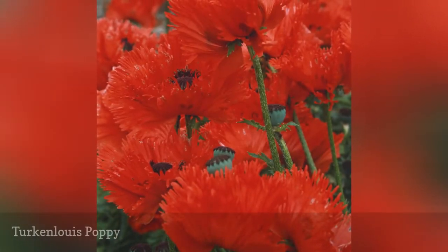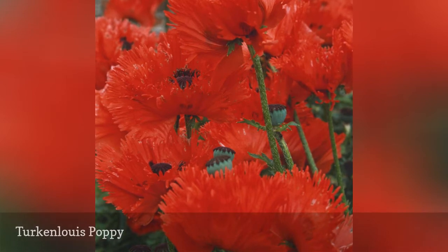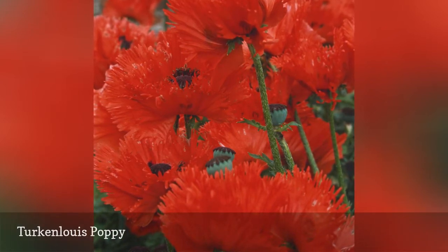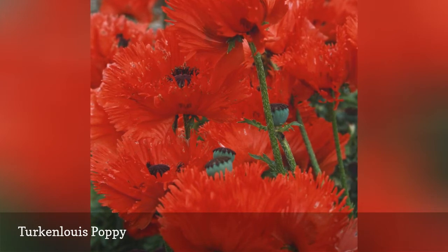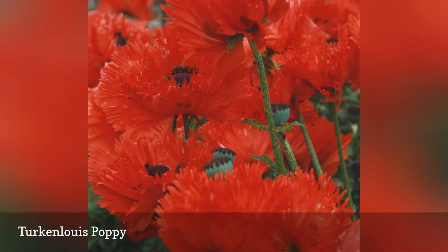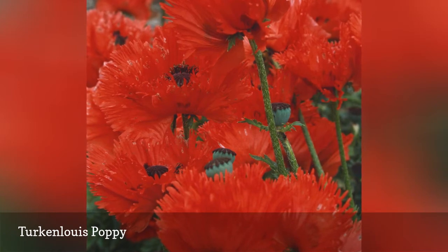Glowing crimson petals punctuated by deep fringing ensure that Turcanloui poppies will steal the show in your late spring or early summer garden. This poppy variety is an excellent choice for gardeners looking for a low-care perennial that attracts hummingbirds.